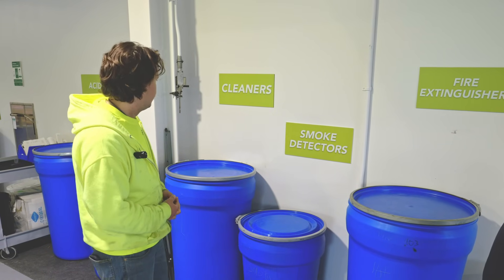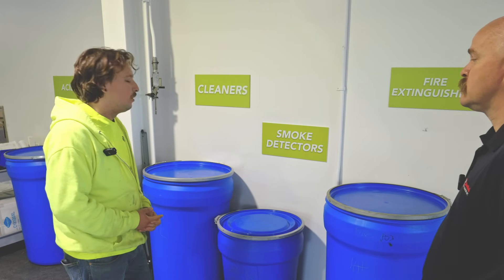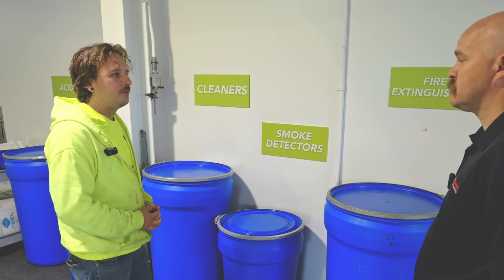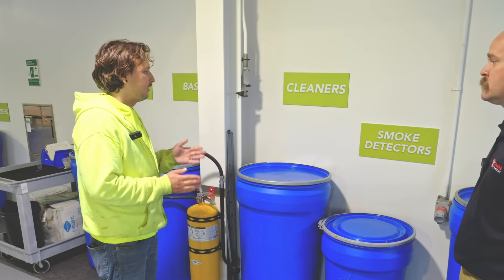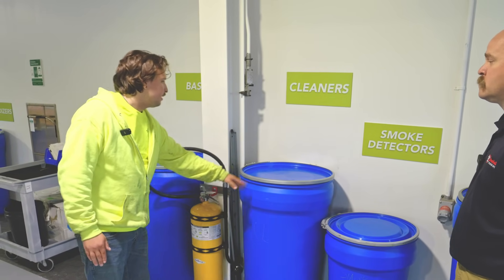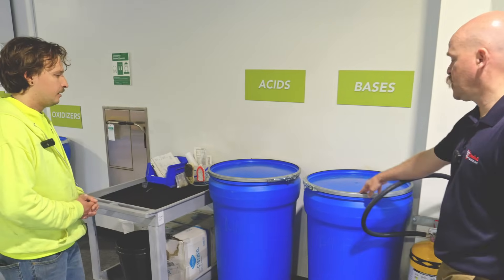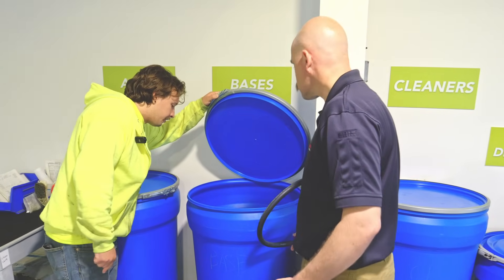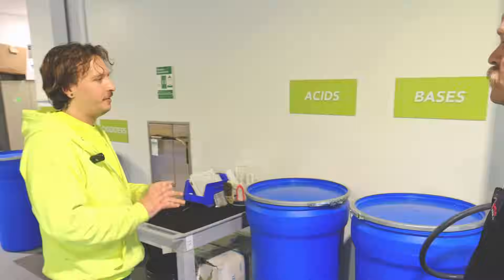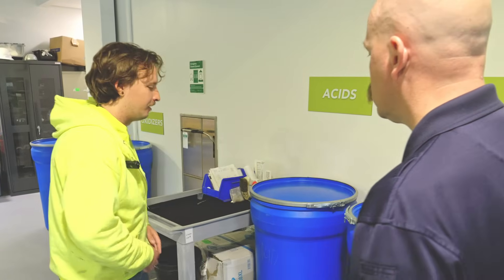We just take all smoke detectors since our downstream vendors don't differentiate. We also have cleaners — pH neutral items, anything between 7 and 9 on the pH scale goes here, then bases at 9-plus, and acids below that. Inside these containers you'll see toilet bowl cleaner, house siding cleaner, and other household products. When people clean out their medicine cabinets — toothpaste, shampoo, that kind of stuff — it all goes in there, and under-the-sink products tend to be more base-heavy.